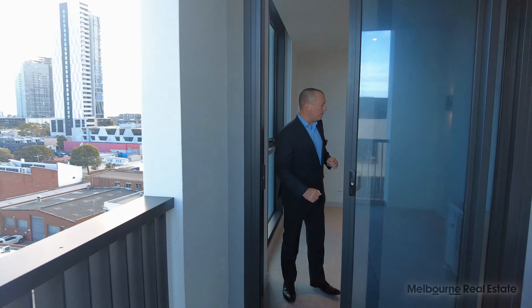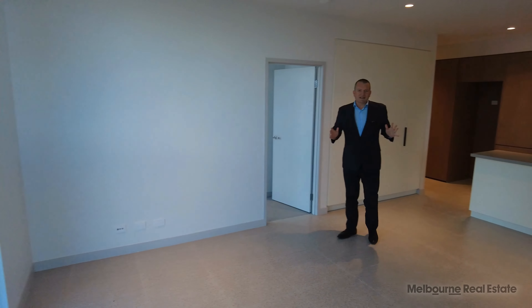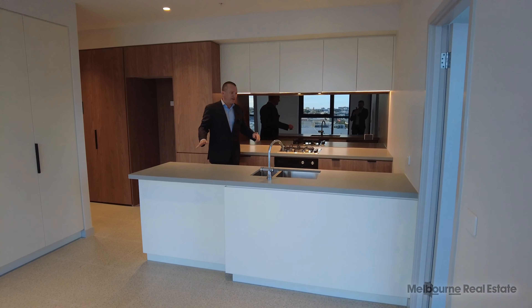Let's have a look in the apartment now. An excellent size property — television on this wall here, couch works perfectly here, air-conditioned, double glazed. The dining room table here works a treat. Have a look at the kitchen — you've got everything that you need in apartment living.